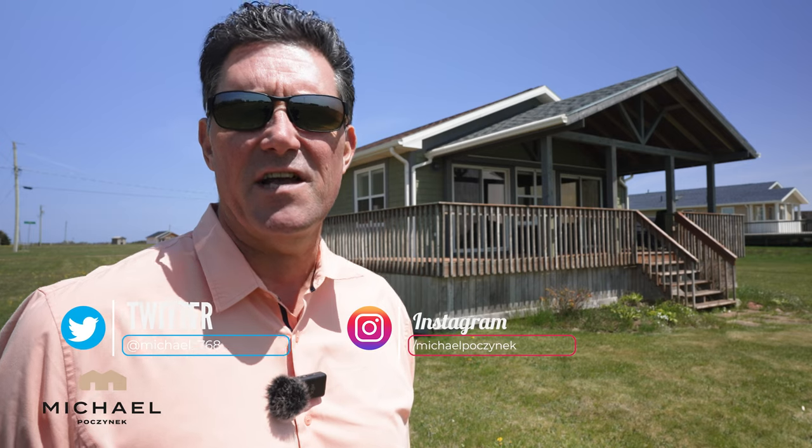Thank you very much for watching my video on my new listing at 83 Basin View here in Darnley, Prince Edward Island. If you'd like more information on this particular property, location and community, be sure to click on these videos over here as I show you the entire subdivision from ground and from the sky with a drone. Have a great day. Be sure to subscribe to the channel, give the video a thumbs up, and if you have any questions or comments about this property or Prince Edward Island in general, put them in the comments below.